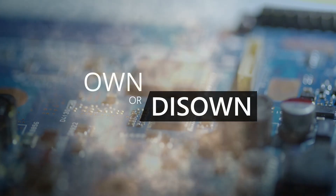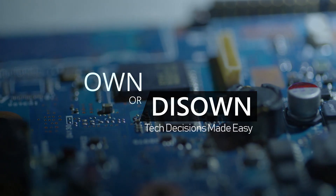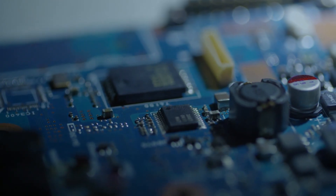Welcome to Own or Diso, where tech decisions are made easy. Hi, this is Stephen from Own or Diso.